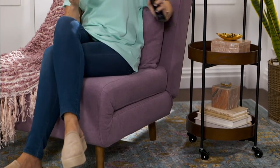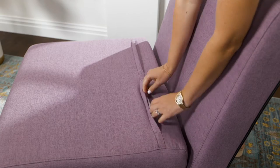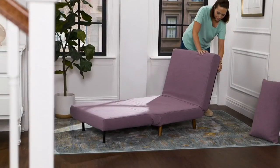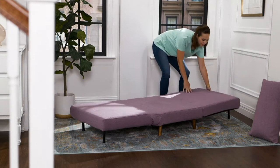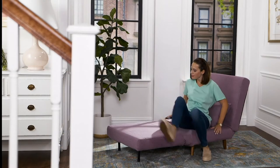This is from Home Reflections — it's the Convertible Accent Chair and Bed. It's $319.96 on a clearance price, 40% off our QVC price. So you're saving over $239, plus $61.72 in shipping.